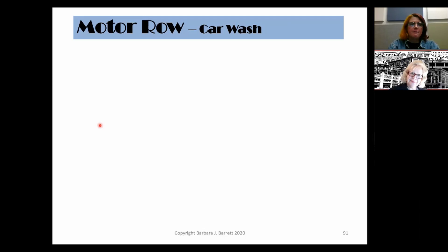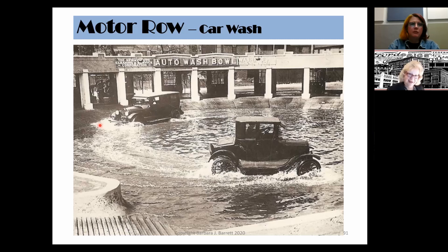If your car got muddy, you went to the car wash. An early car wash was called an auto wash bowl, in the shape of a circle. High-wheeled vehicles could venture further into the center to get cleaned off, while lower vehicles could go around the perimeter.